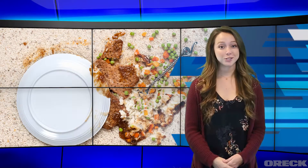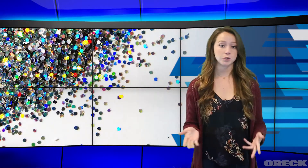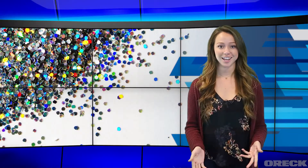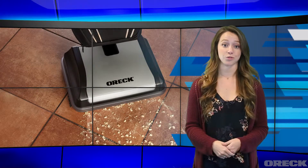If you have kids in your household, then you understand the messes that come along with them. It ranges from crumbs on the floor to items spilled from their craft projects, like glitter. If food crumbs aren't vacuumed frequently, then it could attract ants and other rodents.